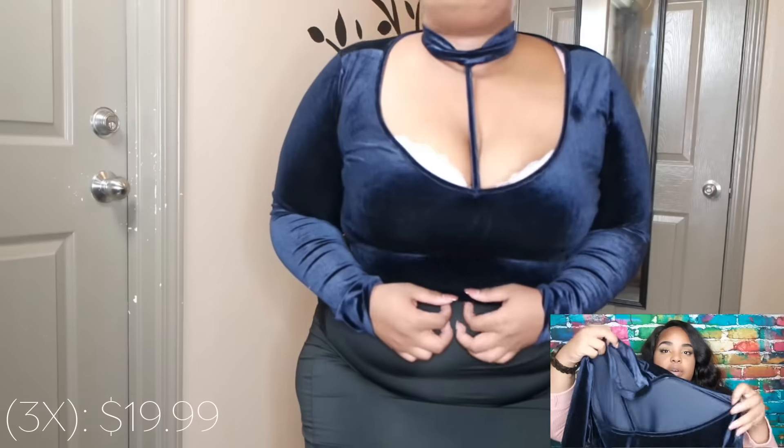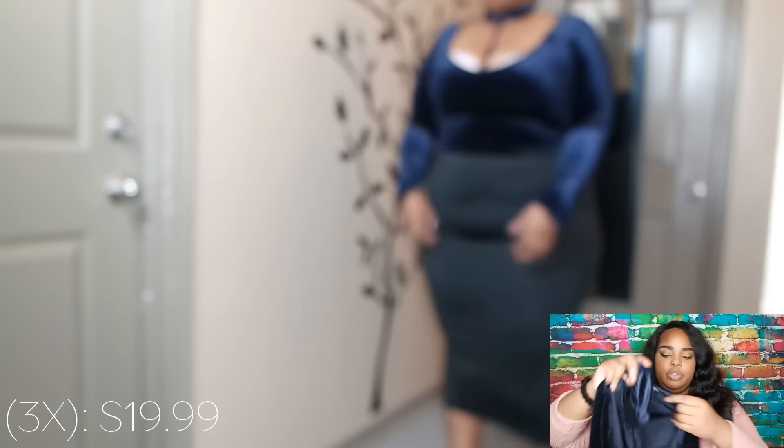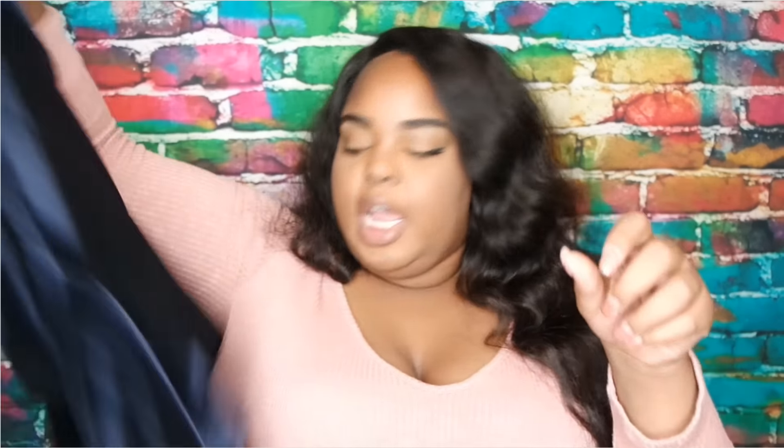The first top is a faux velvet piece with a choker attached to it, and there's a string that's super flattering on the bust. I wore it once with the blue super high-waisted skinnies and a blue parka jacket. It's super comfortable, stretchy, and a little different for the closet.